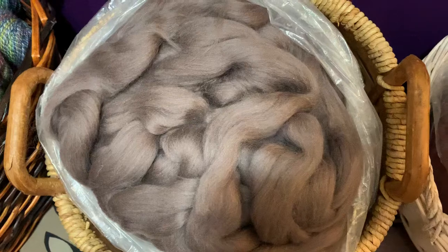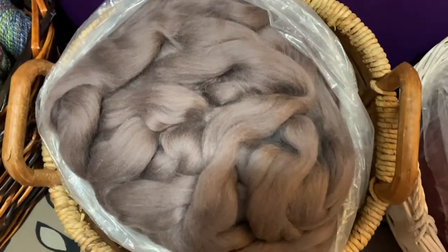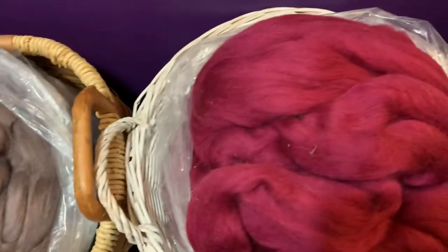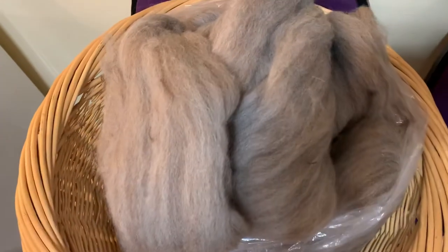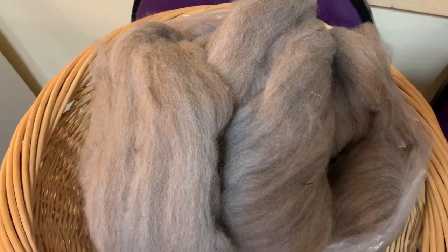Continuing on, we have sort of this fawn gray-brown dyed Merino — sort of like a pecan color. We have a dark cranberry and also a sunny golden yellow. And then I have a whole basket full of the undyed BFL in its natural gray-brown color.